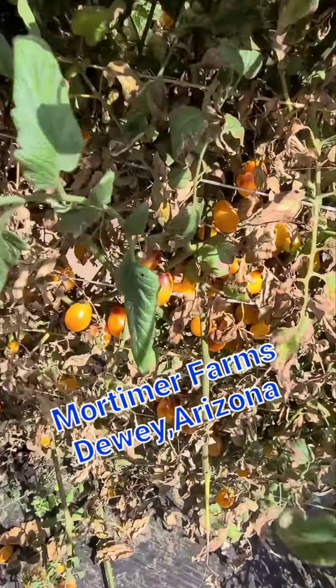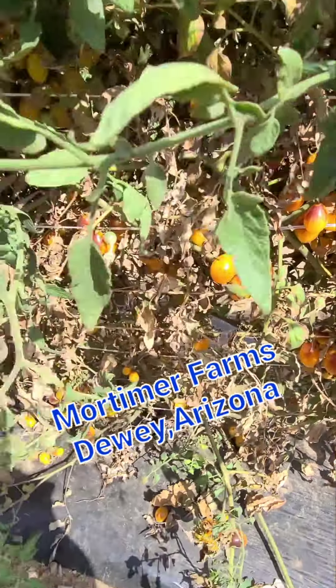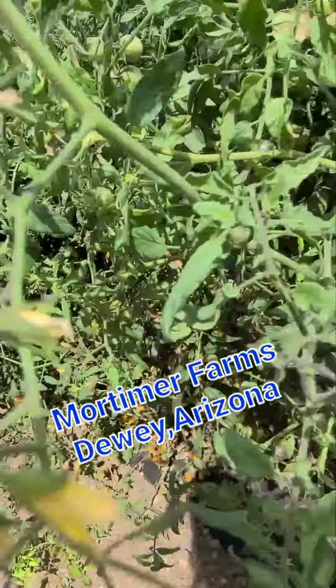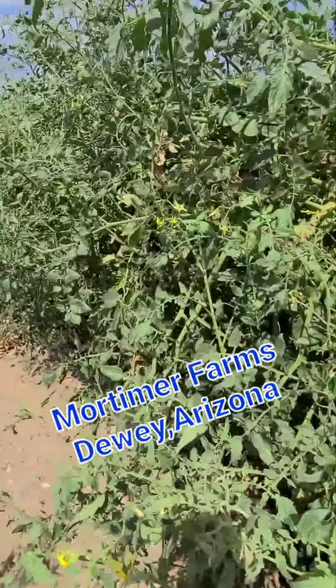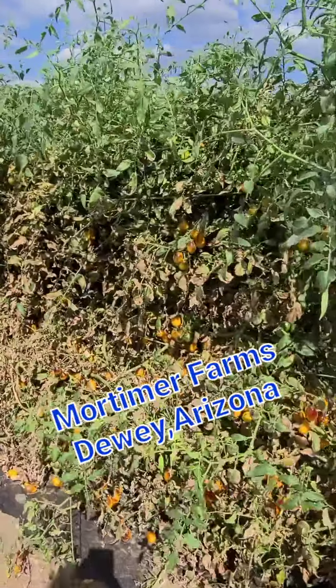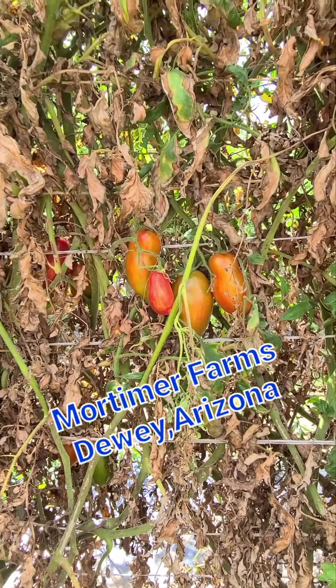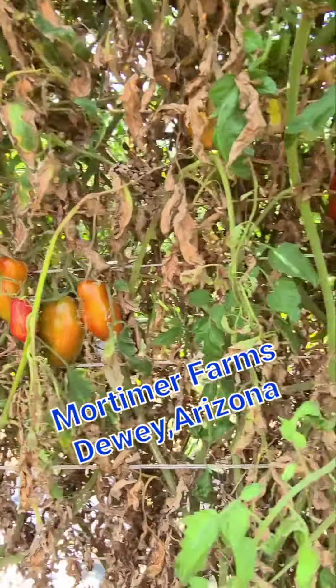This is our grapes, tomatoes. We are here picking tomatoes. The stem we are getting, they are dying actually.